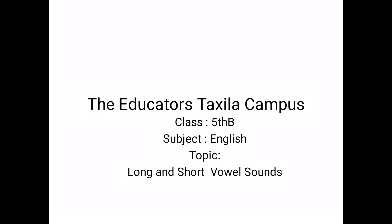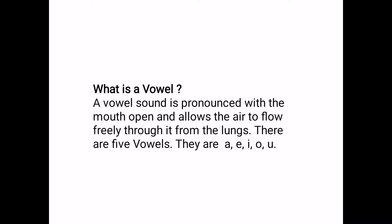Assalamualaikum students, and welcome to your English class. Today our topic is long and short vowel sounds. A vowel sound is pronounced with the mouth open and allows the air to flow freely through it from the lungs. There are five vowels.